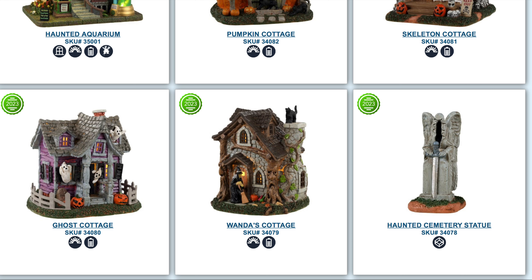Then there's going to be some other things like Pumpkin Cottage, Skeleton Cottage, Ghost Cottage, and Wanda's Cottage — a lot of cottages. These are probably going to be on the smaller side; they're almost like a little theme within the theme. We'll see — they're venturing out in all different directions, and if they become popular I'm sure they'll expand on that theme.